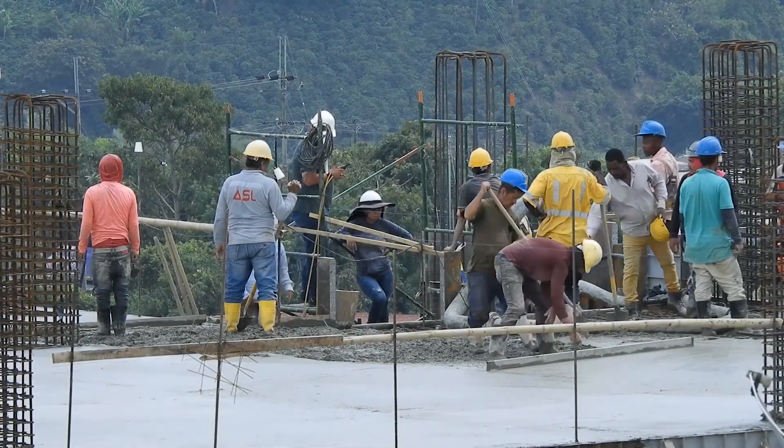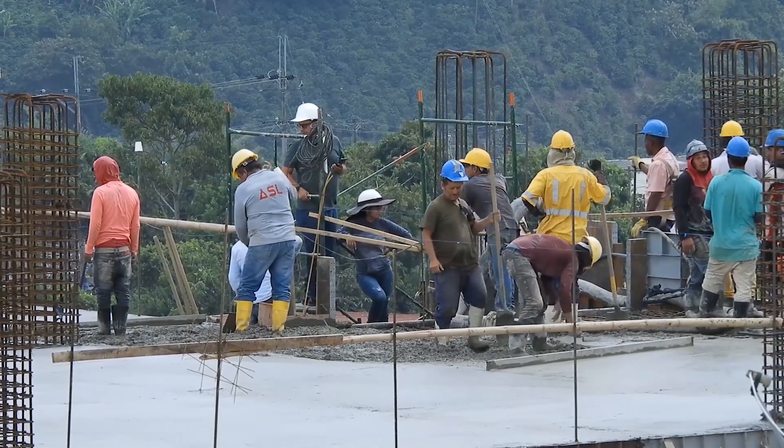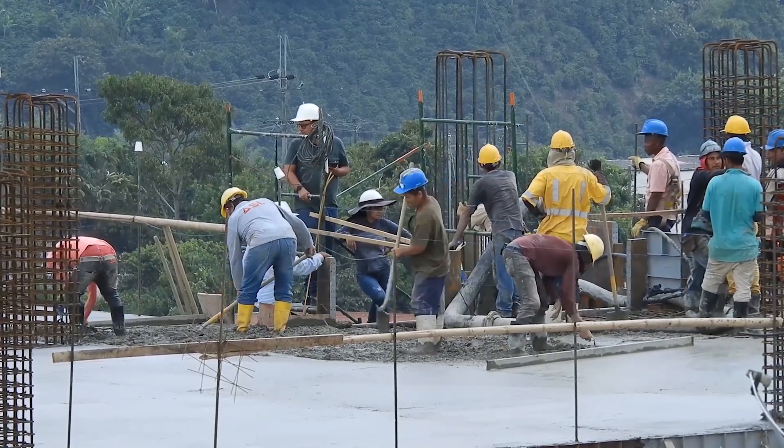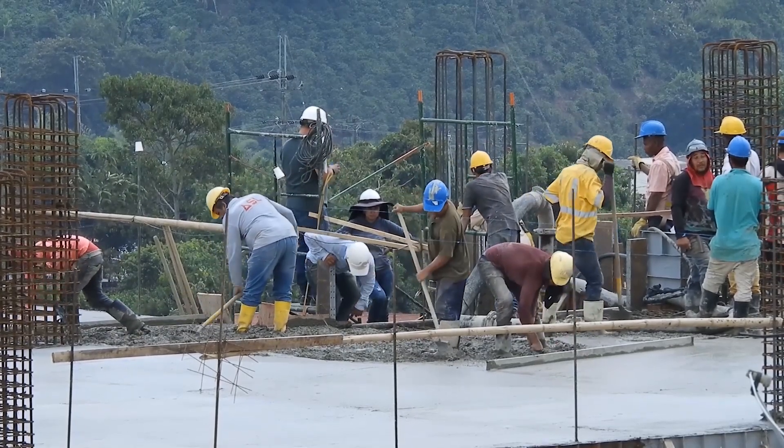Labor: the construction of the Burj Khalifa required a large workforce, including thousands of skilled workers and engineers. There were issues related to the management of this large workforce, including issues related to safety, training, and accommodations.